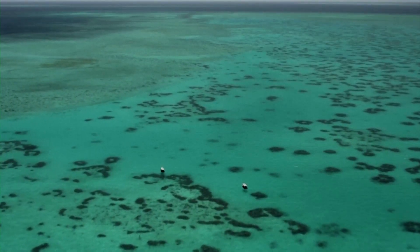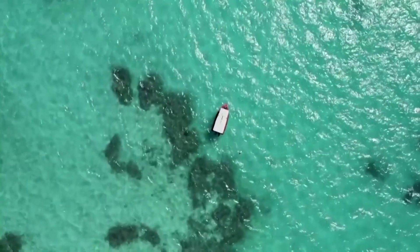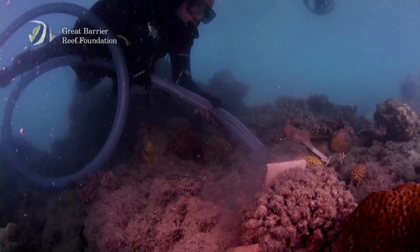Tests showed them to be healthy, despite a severe bleaching event that hit Heron Island in March. Bleaching occurs when hotter water destroys the algae which corals feed on, causing them to turn white.